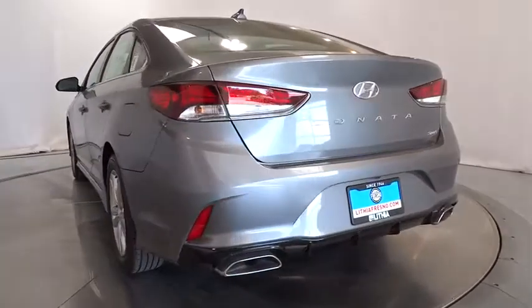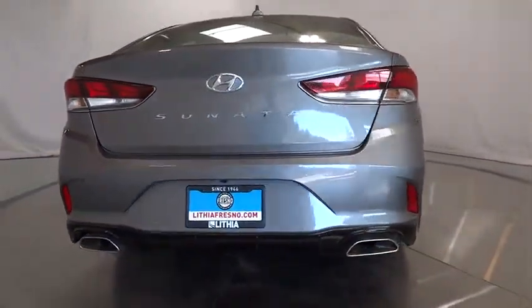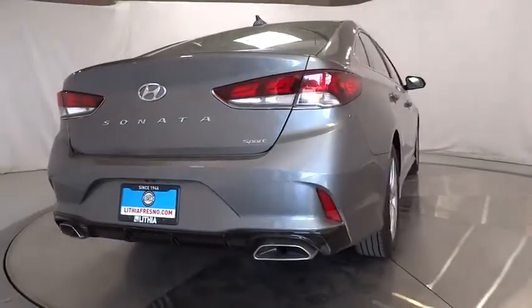Four-wheel disc brakes, ABS four-wheel, aluminum wheels, AM FM stereo radio, auto off headlights, front wheel drive.